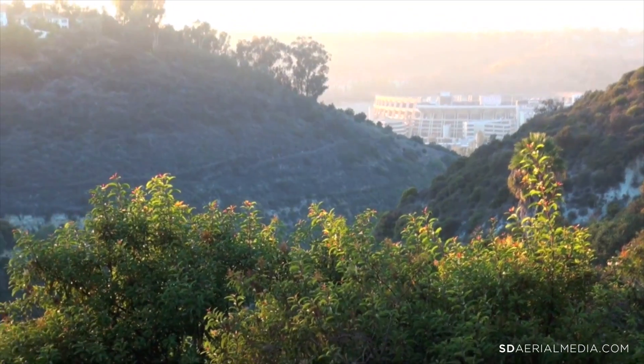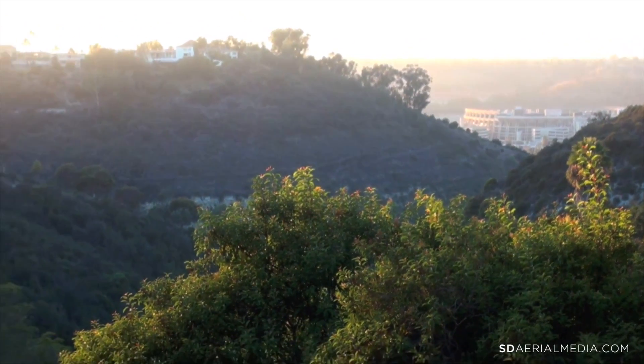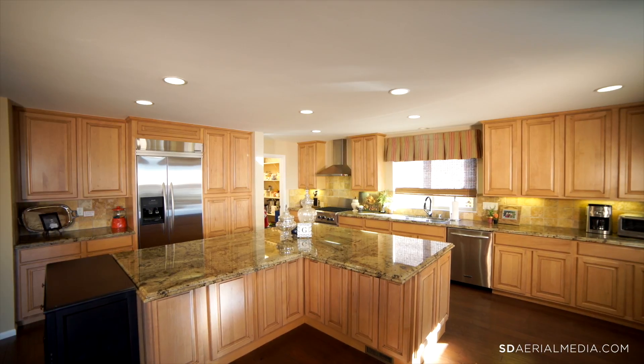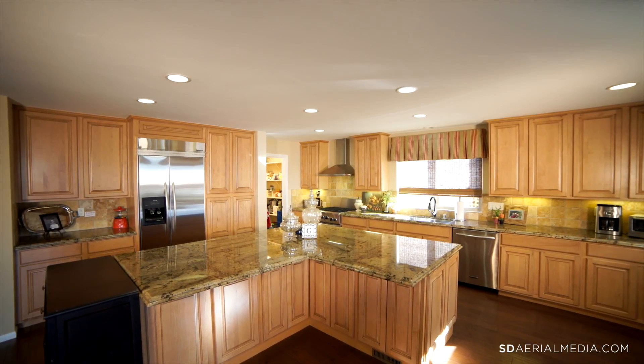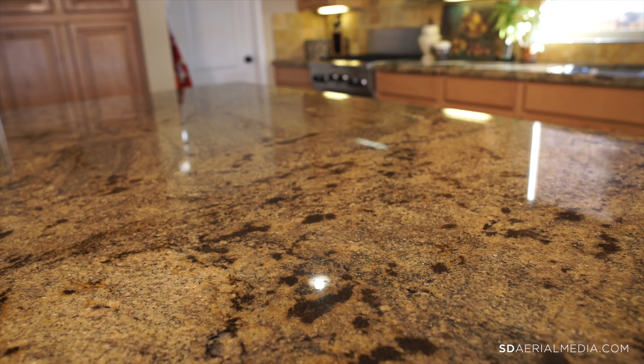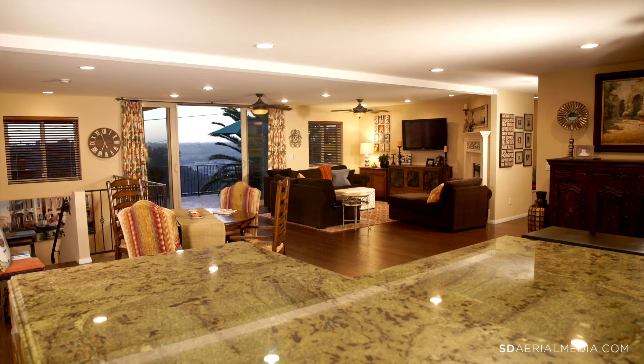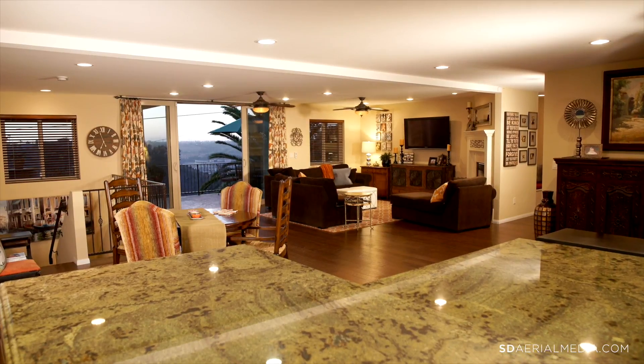Tranquil canyon vistas and views of the lights at Qualcomm Stadium lend a peaceful ambiance to indoor and outdoor spaces. Special rooms include a chef's kitchen with KitchenAid appliances, granite countertops, custom maple cabinetry, an oversized island with bar seating, and a walk-in pantry.